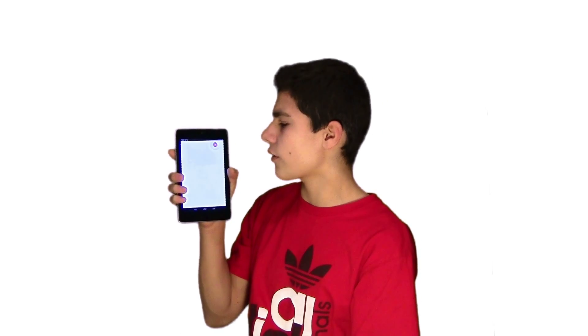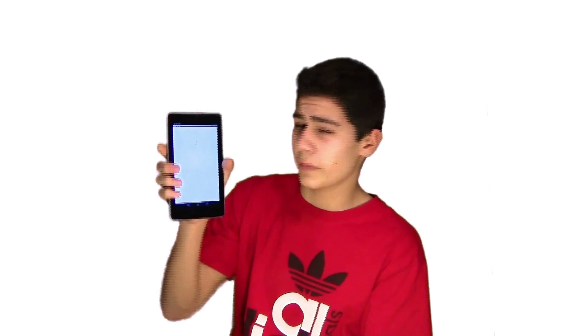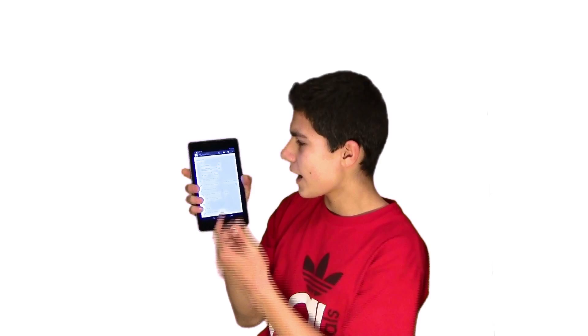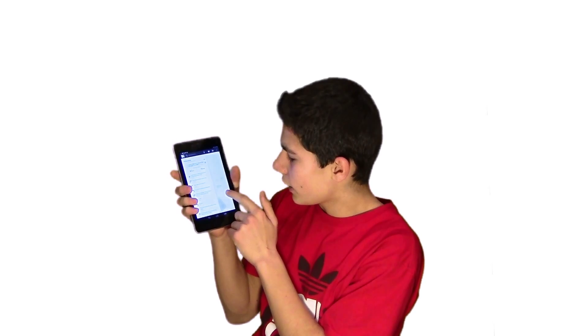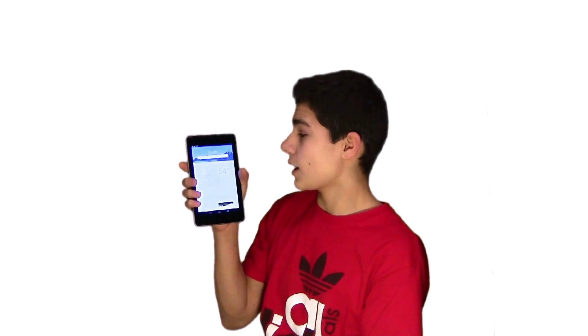So let's ask it something a little bit harder. Give me directions to Concord Mall. Getting directions. That fast, it gives you directions — turn-by-turn navigation — where you are exactly and how to get there. It's really fast, instantaneous, and just amazing.